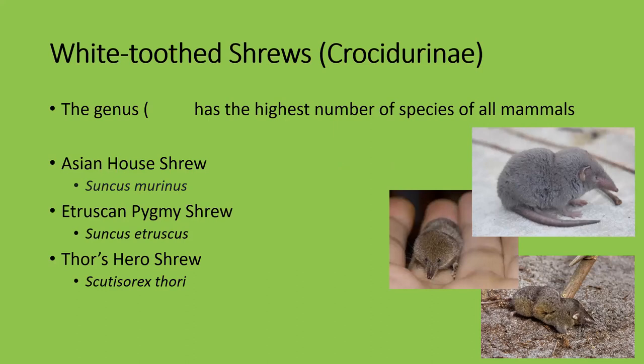The genus of white-toothed shrews has the highest number of species of any animal genus — close to 100 species if I remember correctly. They include the Asian house shrew, which is the largest of all shrew species, weighing around 100 grams and 15 centimeters long, and by contrast the Etruscan pygmy shrew, which only weighs two grams and is around three centimeters long — you can see this little guy over here.